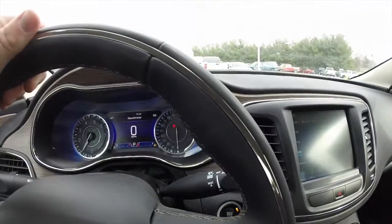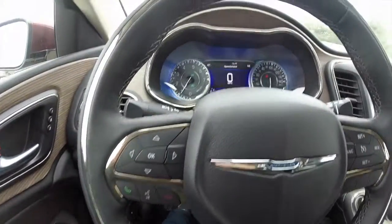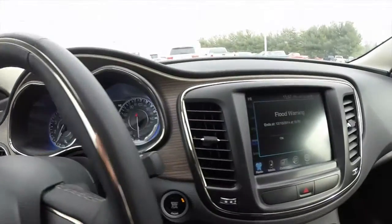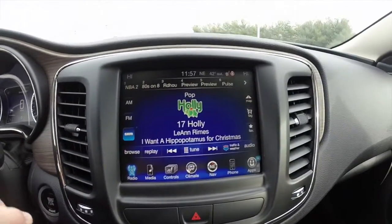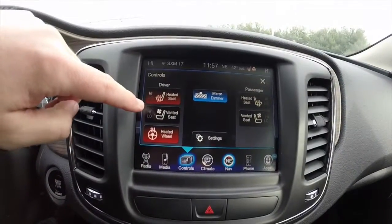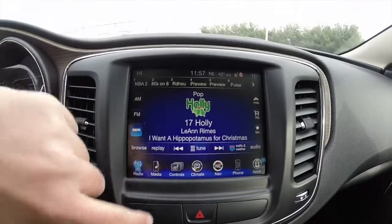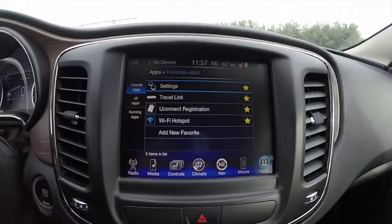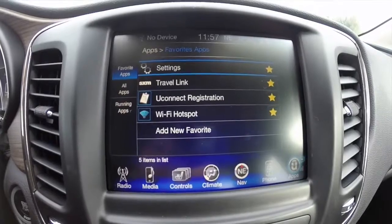This has a premium two-tone leather steering wheel and it is heated. This vehicle does feature the premium multi-view display, as well as an 8.4 inch touchscreen display with navigation — it is Garmin based. The vehicle is equipped with heated and ventilated seats with a heated steering wheel, AM FM Sirius satellite radio with Bluetooth connectivity. It also features Uconnect apps, which include Sirius XM travel link.